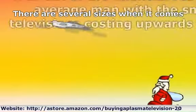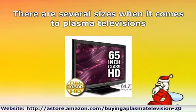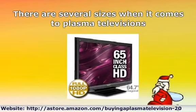There are several sizes when it comes to plasma televisions. They range from 25 inch up to 60 inch, all delivering high quality picture. But what do you look for when purchasing a big screen plasma television?